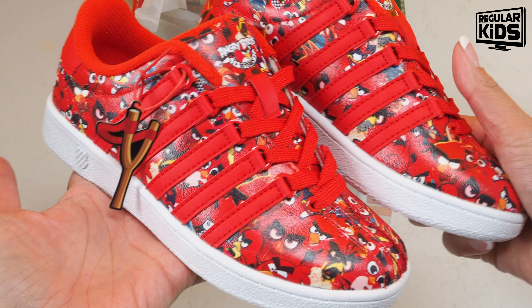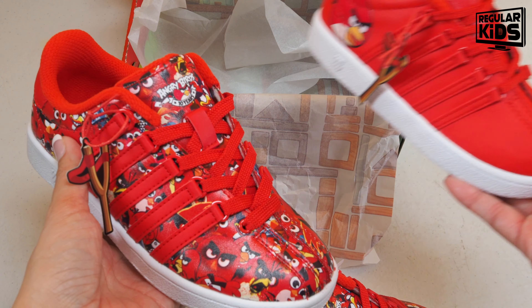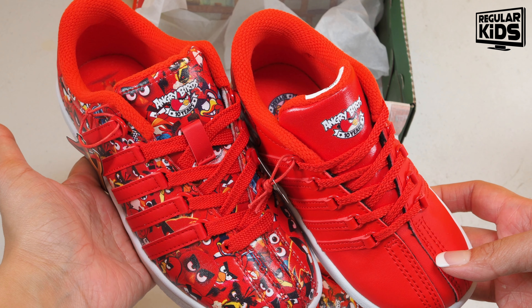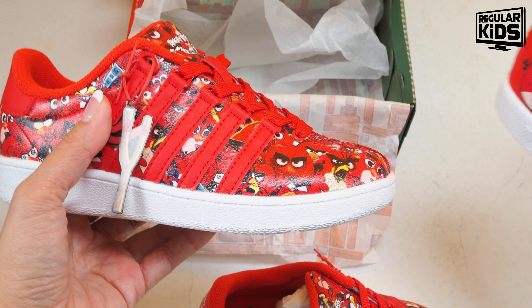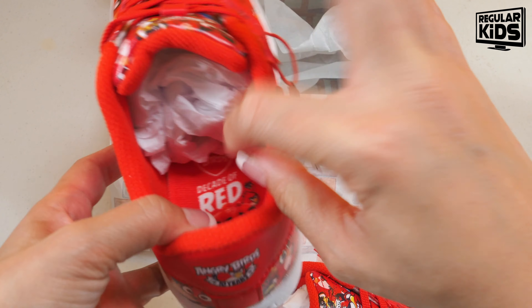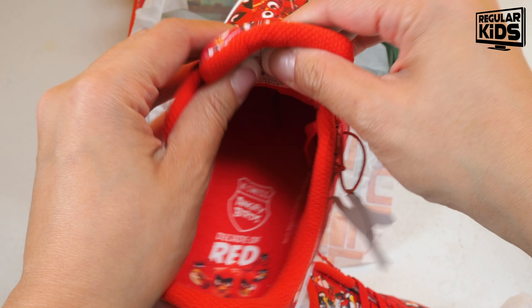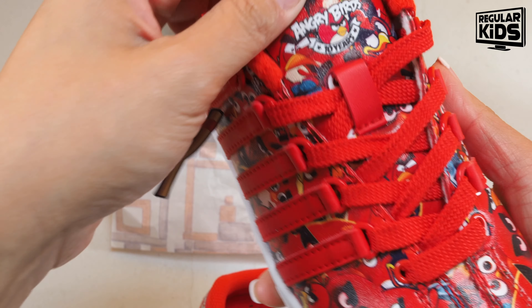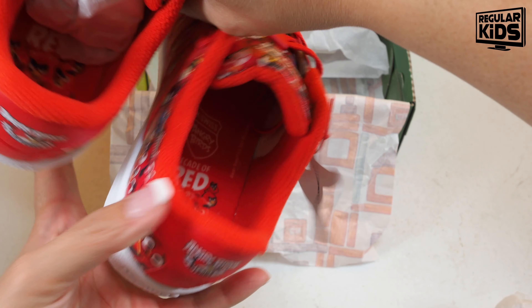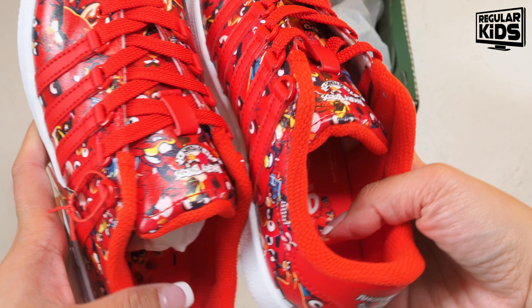Here it is — the children's version in a size one. Putting them side by side: the infant version is completely red in color, and the children's version is completely red the character. Inside this one it says 'Decade of Red.' The insert also says 'K-Swiss Angry Birds' and 'Angry Birds 10 Years.' It's the same exact design on both shoes — very cute, very shiny, and very easy to get dirty.